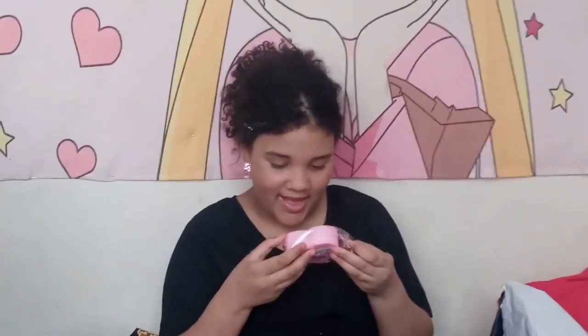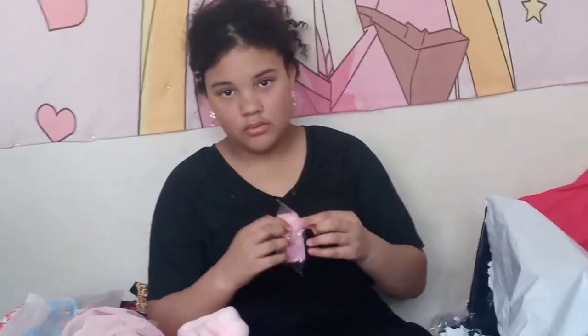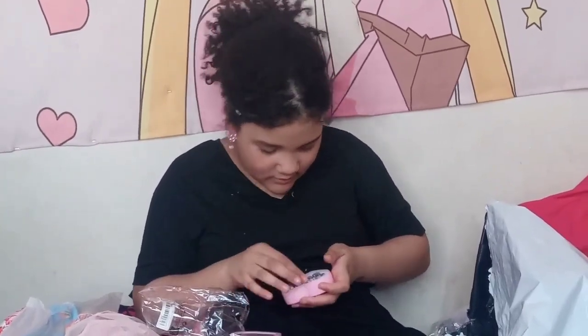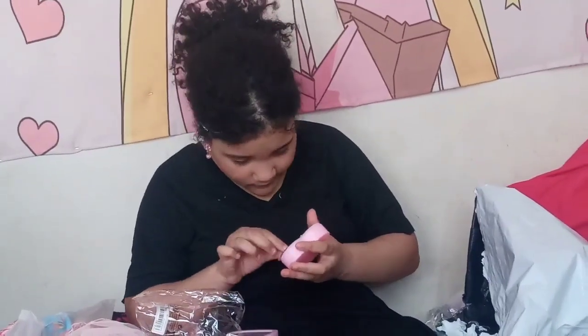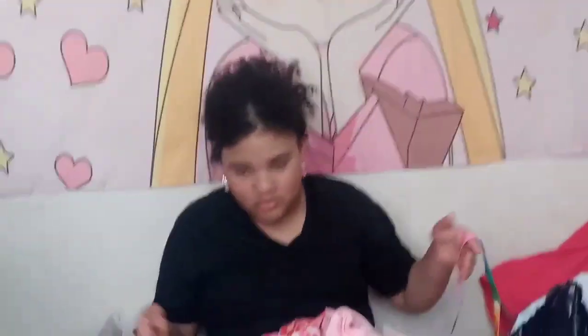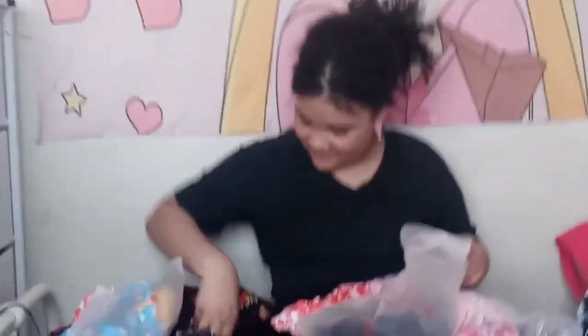I tell Star to clean up all the wrapping and packaging — there's so much stuff everywhere. Then Star does a fit check in her new outfit. She can't stop smiling! She looks so cute. I take pictures of her showing off her new preppy look.